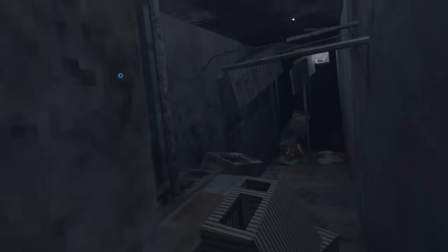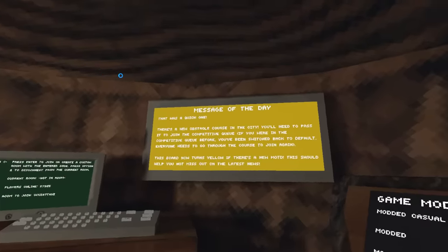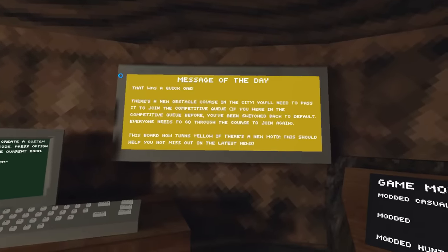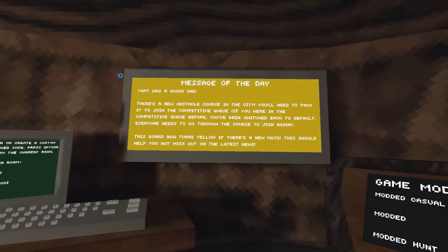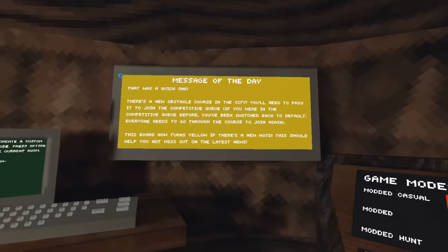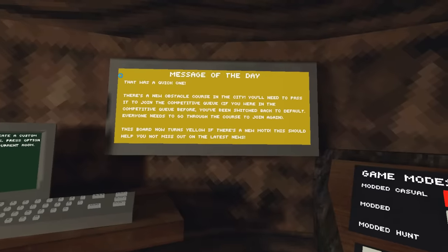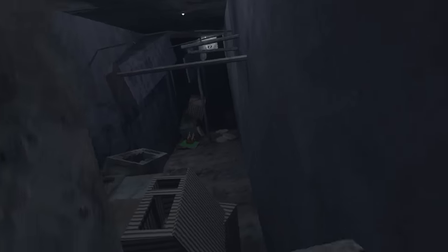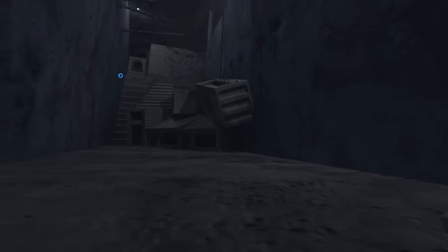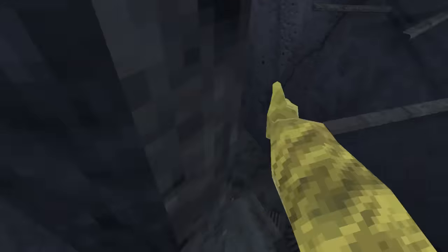We have another update this week. Let's see what's new. Why is the board yellow? There's a new obstacle course in the city. You'll need to pass it to join the competitive queue. If you were in the competitive queue before, you've been switched back to default — everyone needs to go through the course to join again. This board now turns yellow if there's a new message of the day, which should help you not miss out on the latest news. These shops down here make you look pretty creepy. There's also a crystal here, and one of the shops is a sunglasses shop. Let's give it a try — I'm not really a big competitive guy, so I probably won't play. At least not yet.